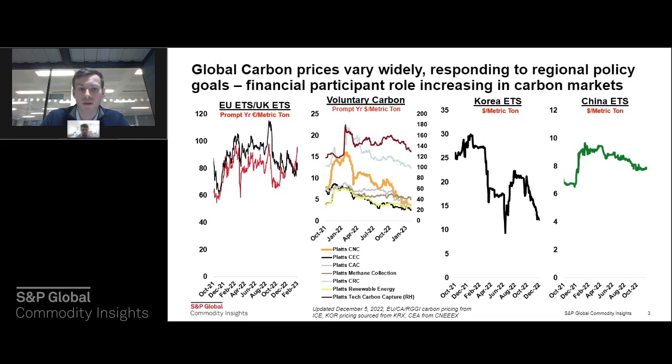In the voluntary carbon market, the range of prices reflects the different types of projects being developed. S&P Global Platts carbon price assessments are delineated by the CNC (Nature Based Assessment), the CEC (Corsair Eligible Credit), and the CAC (Carbon Avoidance Based Credit), all trading at various price points. The majority of voluntary carbon market prices are roughly between $5 and $20. The outlier is tech carbon capture projects — far more costly to implement — with associated credits trading at around $120 to $140 per metric tonne.